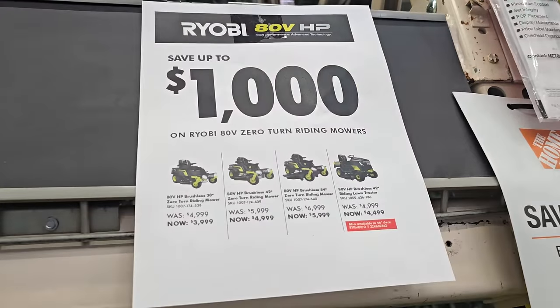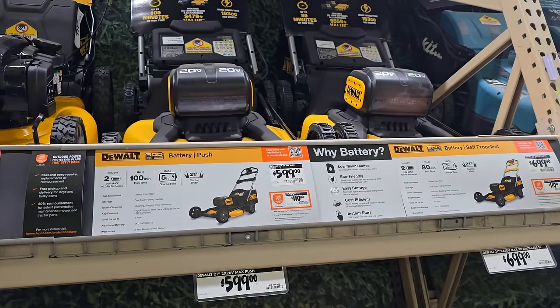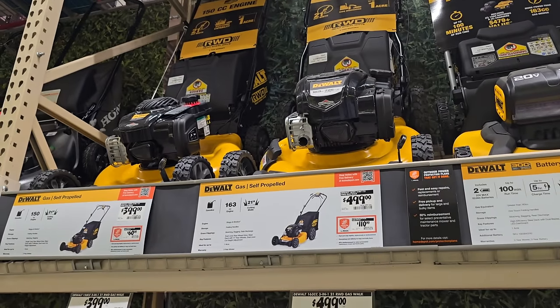They're running on clearance for $4.99. I've seen it posted all over Facebook and the other tool platforms. Keep an eye out at your store - I haven't seen it at any of the depots near me, but if you find them, that is a really good deal.